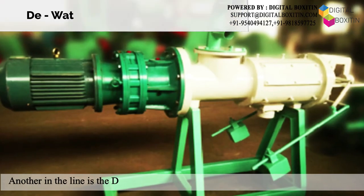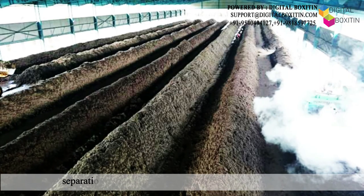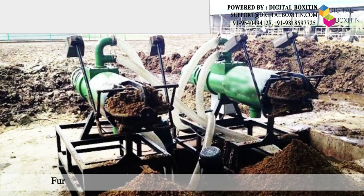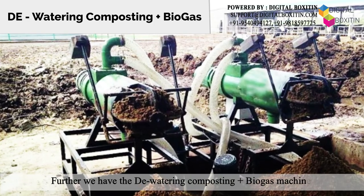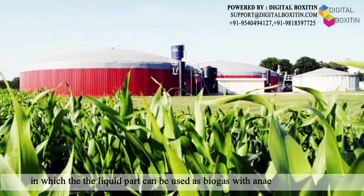Another in the line is the dewatering composting machine, also called a solid-liquid separation unit, used for waste mud and slurry treatment. Further, we have the dewatering composting plus biogas machine, in which the liquid part can be used as biogas with anaerobic reactions.